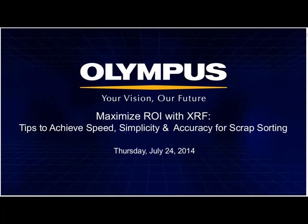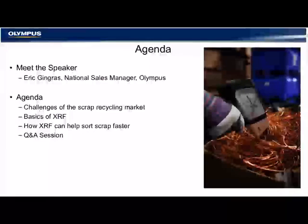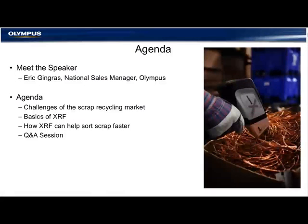Hello. Happy to be here. This webinar presentation will last approximately 30 minutes. If you have questions, please type them into the Q&A panel in the lower right portion of your screen during the presentation. The chat panel will not be monitored. If we are not able to get to your question during the live event, they will be addressed personally by email or phone after the event. Now I'd like to turn the presentation over to Eric Gingras. Eric, take it away.